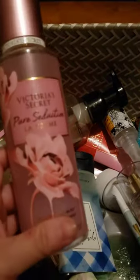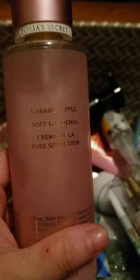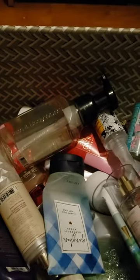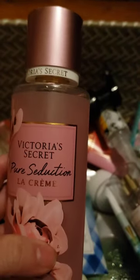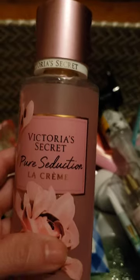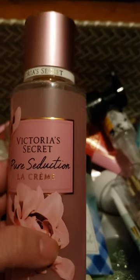I used up another Victoria's Secret set — Pure Seduction La Crème, which has scent notes of caramel apple, soft gardenia, and crème de la pure seduction. This smells like Champagne Toast — I don't smell any apple or gardenia, it just smells like Champagne Toast. It's really weird. Here's the lotion.